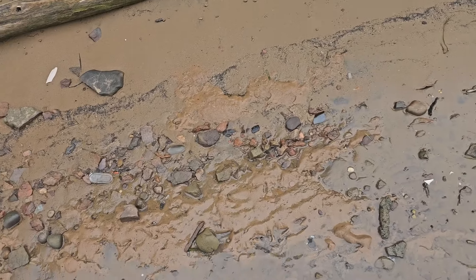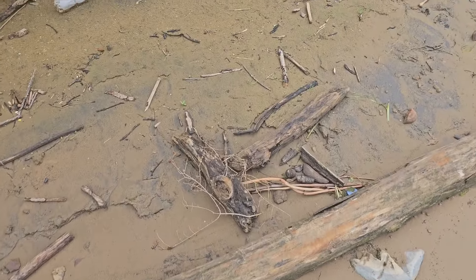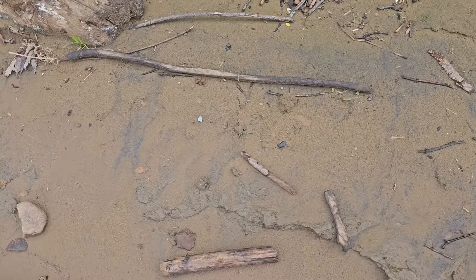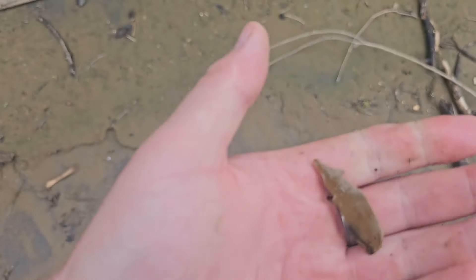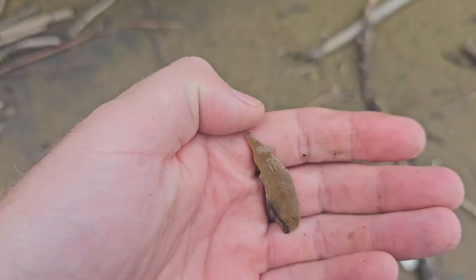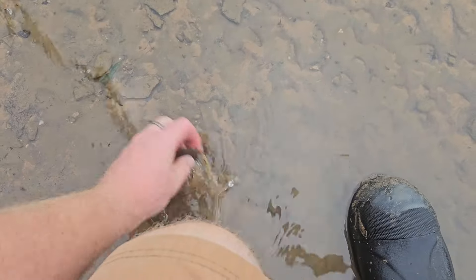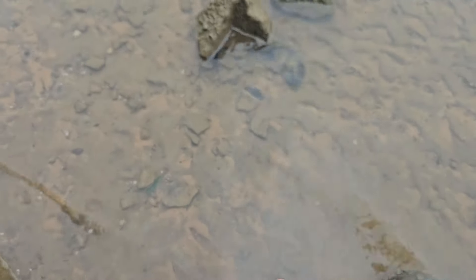A couple big pieces of flint in this — nothing major so far, but it's washed off really good. If we take our time we're bound to find something. We found a piece that kind of resembles a bladelet but it doesn't have much use to it at all. Put it in the pocket. Right here — a nice little piece of pottery. Put that in the pocket and keep moving.